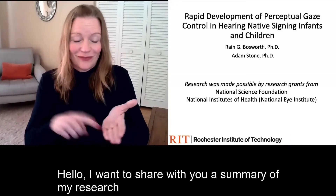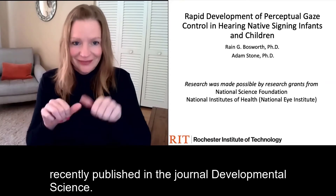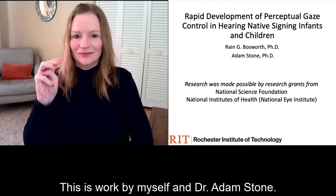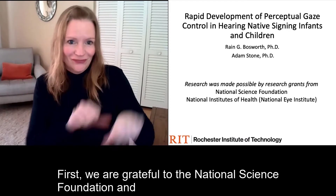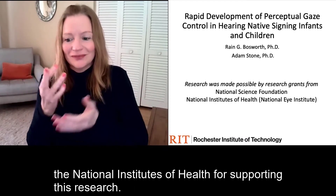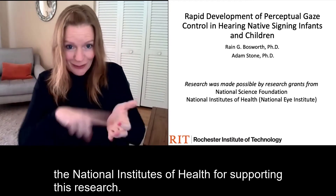Hello. I wanted to share with you a summary of my research, recently published in the Journal of Developmental Science. This is work by myself and Dr. Adam Stone. We are grateful to the National Science Foundation and the National Institutes of Health for supporting this research.